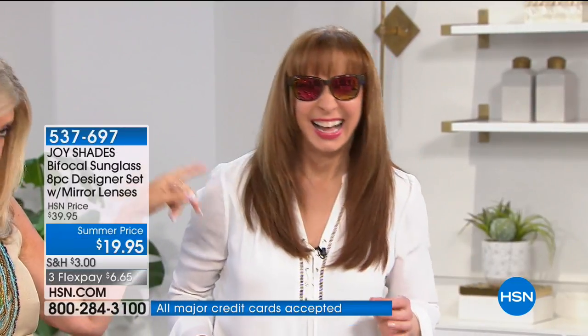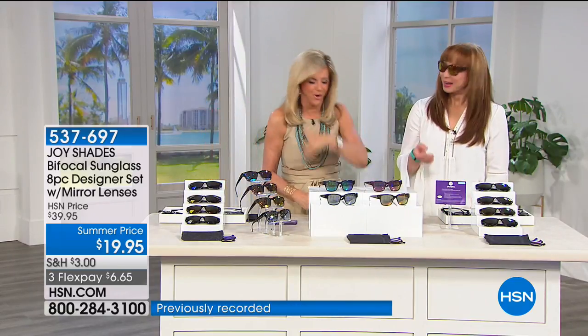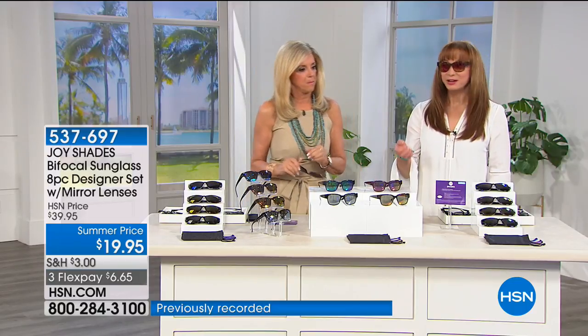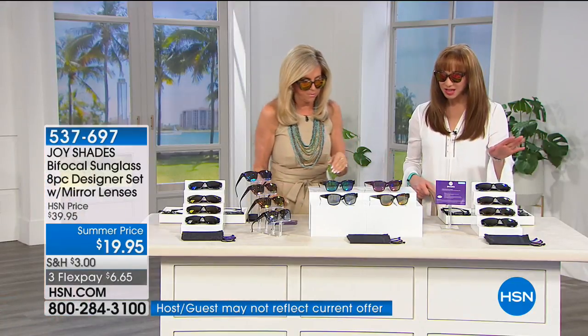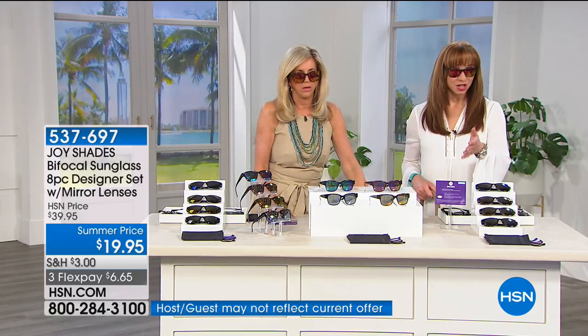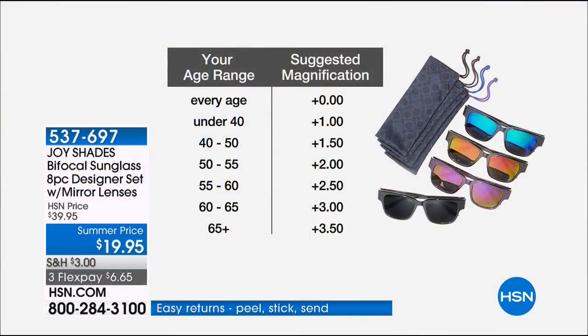You put them on and you're good to go — brush your hair and out the door. You'll think Tom Ford, Versace, Yves Saint Laurent, Gucci — it's that classic wayfarer shape that never goes out of style. You're getting all four and they're getting limited already in the zero and 3.5 magnifications. You also get slip cases and microfiber cleaning cloths.